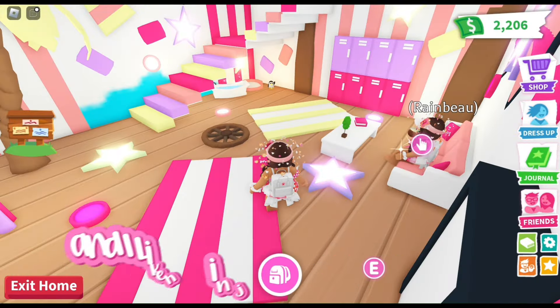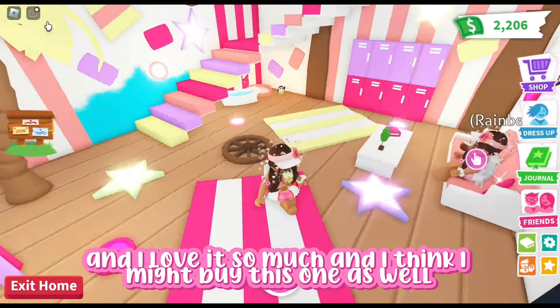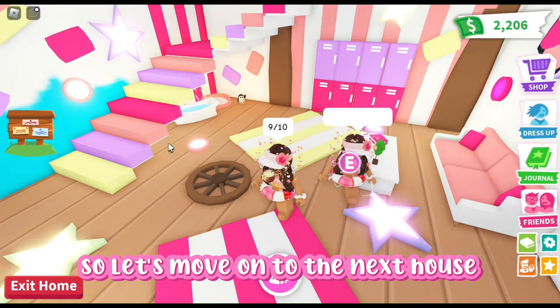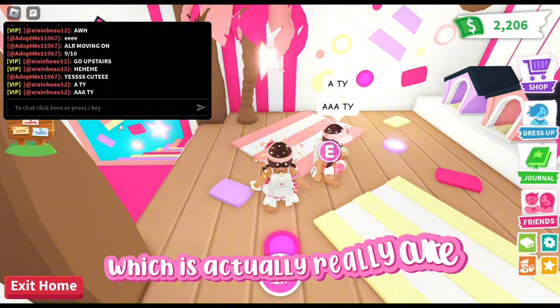This is the next one and I like how it has multiple colours, and I love it so much — I think I might buy this one as well. I wish it was more cluttered, but it's actually really, really cute. It also has these little sleeping areas for your pets, which is actually really cute.